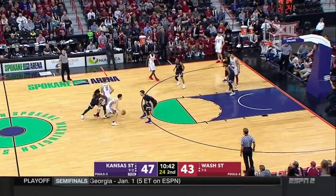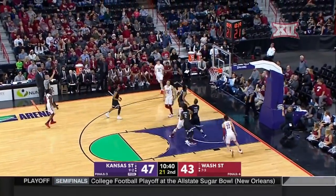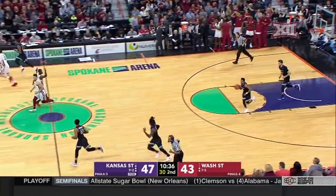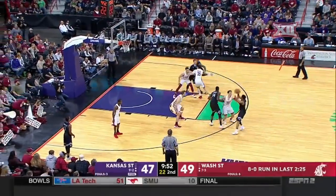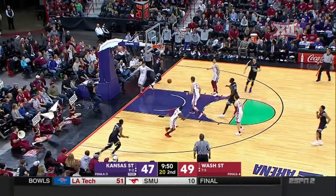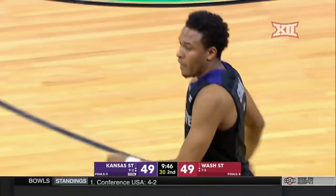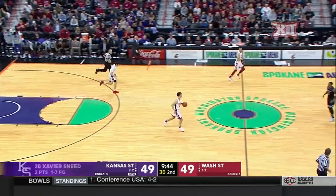Still appears to be favoring it. Flynn drives, Skaggs in the corner — it's another one for Carter Skaggs, his sixth triple. The difference for the Cougars from the first half to the second half: just making shots. And that is the first field goal in the game for Xavier Sneed.